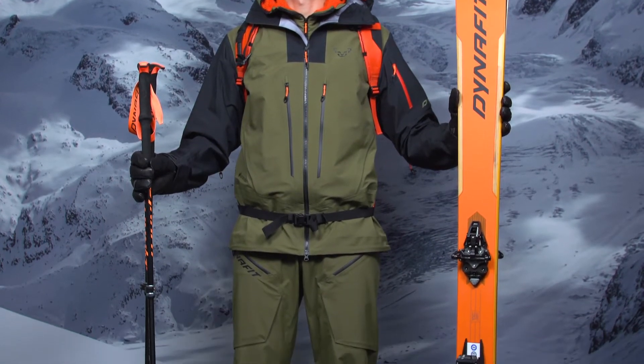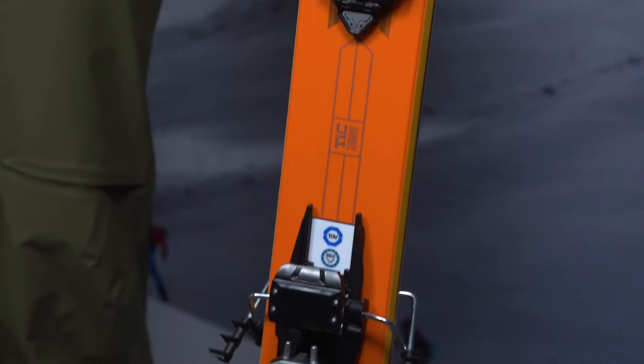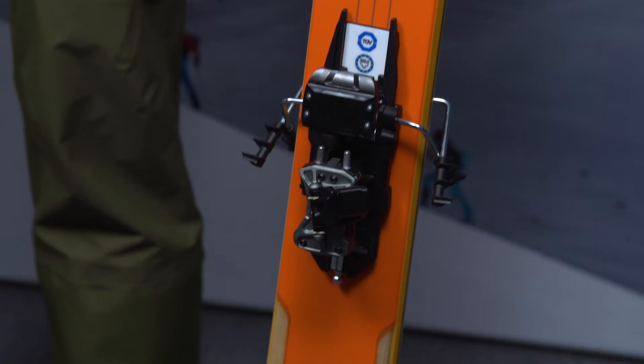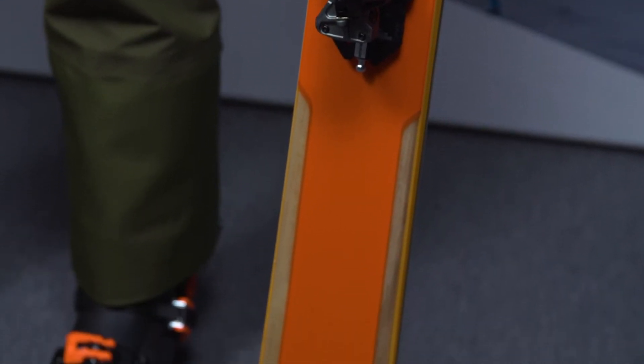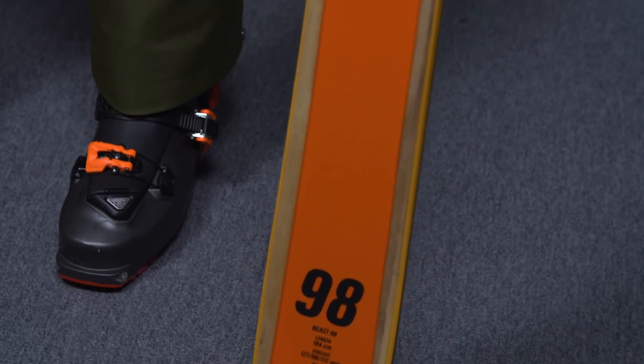The Beast 98, in combination with the new Rotation 14 binding and the OG3 130, is probably the most hard-charging setup on the market. The orange accents on this setup are flaring up the new apparel collection in military green and black — hands down my favorite combo.